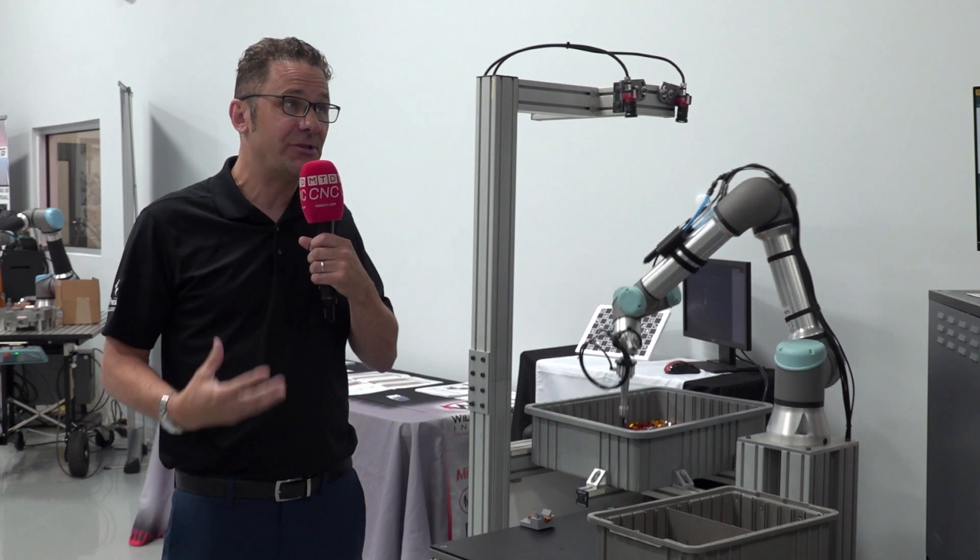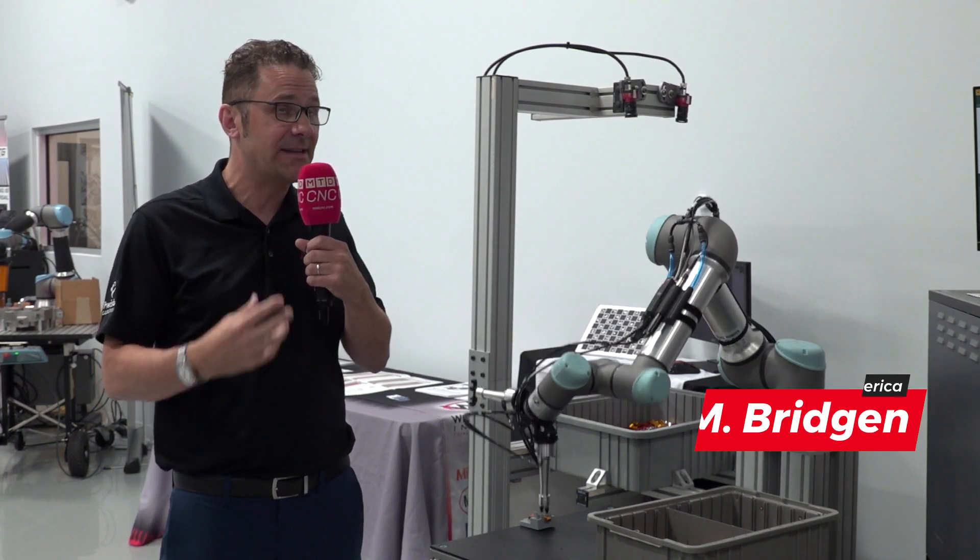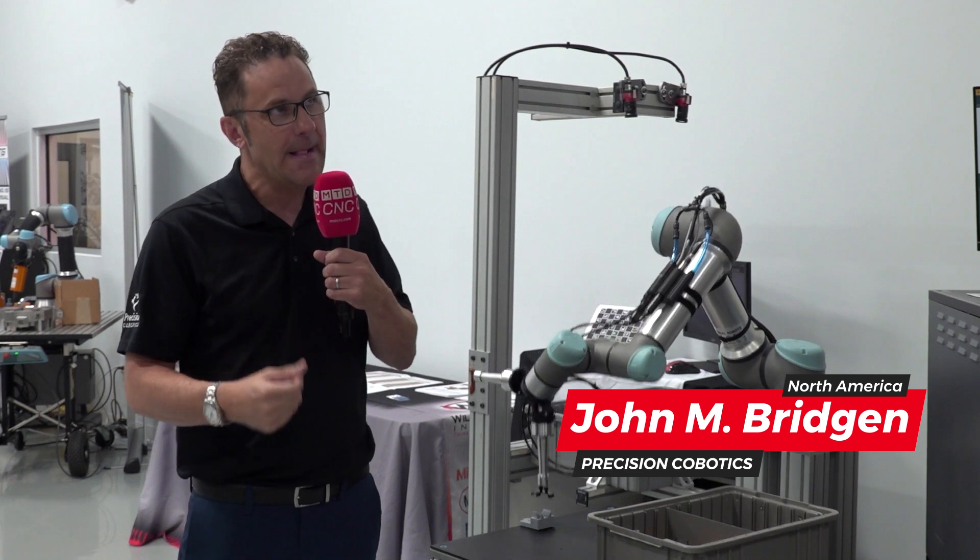The reason people choose Precision Co-botics is we invest extensively in training our customers to be successful. We think we have a responsibility to make sure they can be successful once the automation is deployed. About half of our deployments involve bringing the operators into our facility to help with the build. When you invest in automation and do an FAT, you go through a checklist — much of what it takes to keep it running in a manufacturing environment is figured out while preparing for that FAT. We include our customers in that process so when it's deployed on the floor, they've learned from it and can address problems themselves. We try to share the ownership of the system with them.